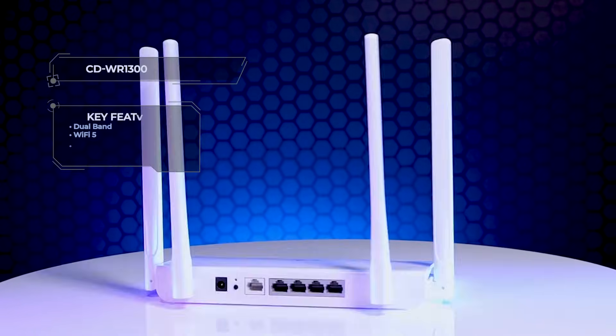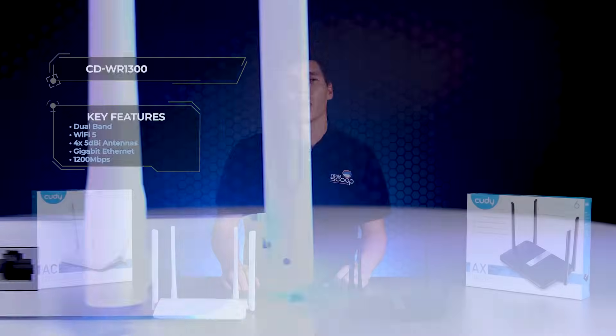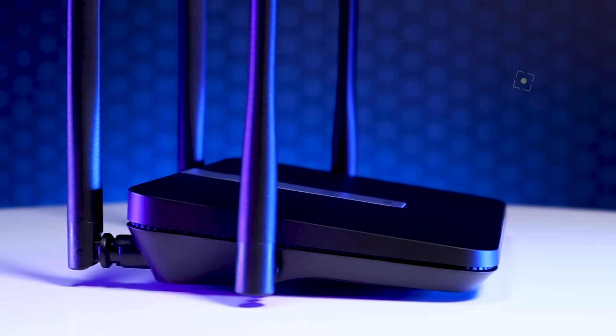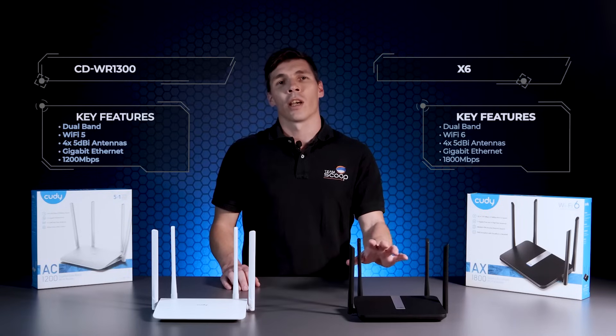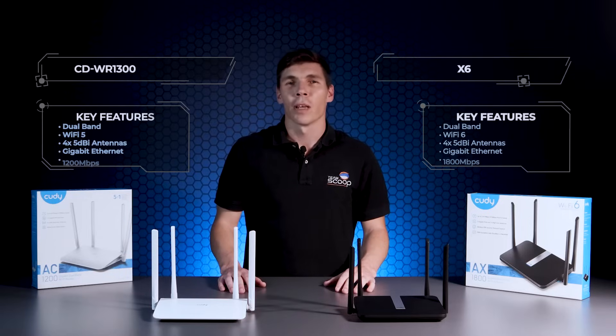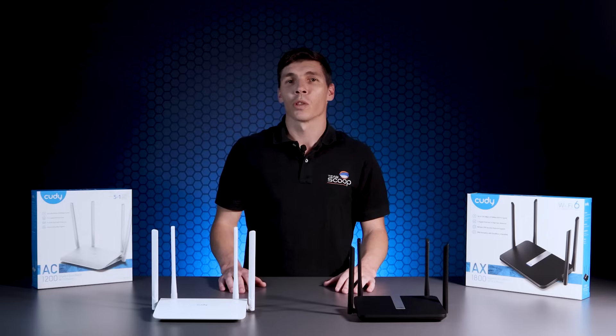The WR1300 is a dual band Wi-Fi 5 router with four 5dBi antennas and all gigabit ethernet interfaces. It can achieve up to 1200 Mbps combined data rate over wireless. The X6 is the Wi-Fi 6 cousin with the same number of antennas and cabled interfaces, but is rated at 1800 megabits per second owing to its chipset. On the face of it, these devices look similar to every other Wi-Fi router on the market. We put them through their paces with our usual testing process and their performance was about on par with our expectations.